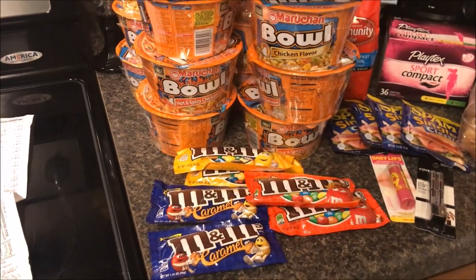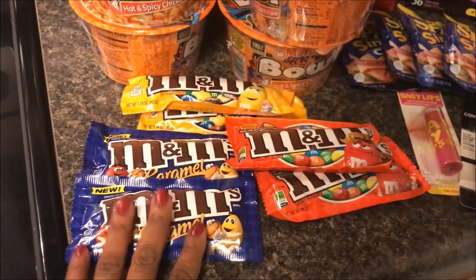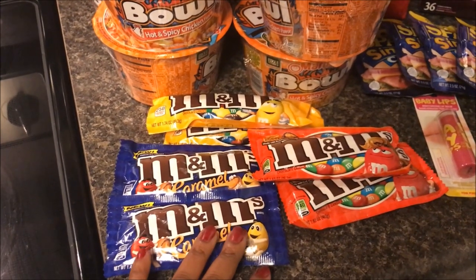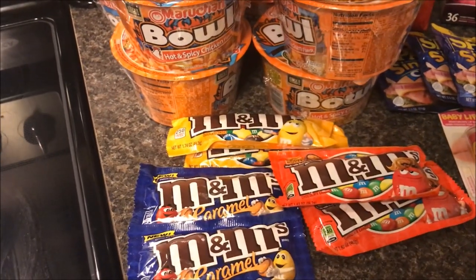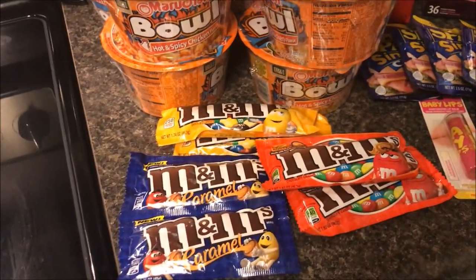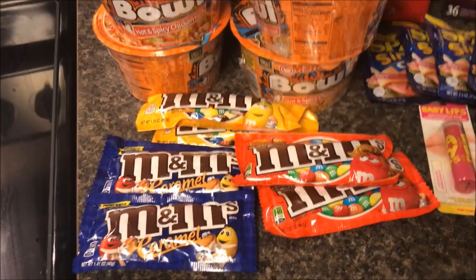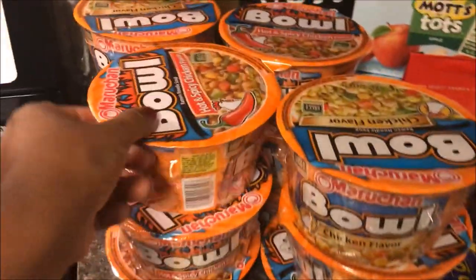These M&Ms were two for a dollar and I had a 50-cents-off-two coupon that doubled to a dollar. I had three coupons so all of these were free. We're using these tomorrow night at a small group movie night — we're seeing Moana. The kids and I are going to take these candies, some other candies, and some bags of popcorn and put them together as snacks. Our host family is sponsoring the pizza, so this is a nice treat that goes with the movie theme. All of these were free.